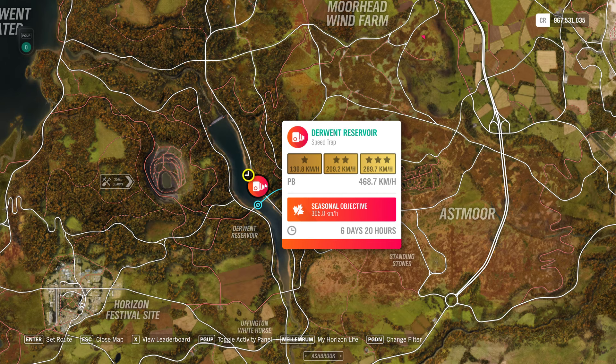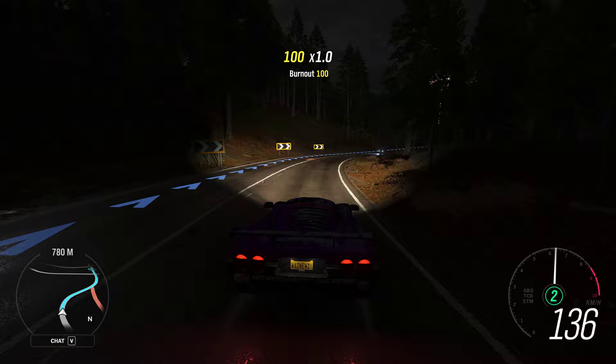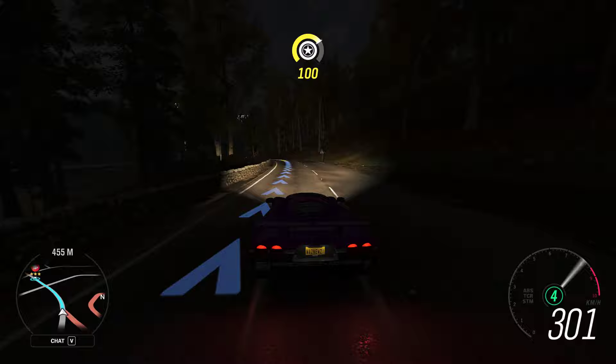Hey guys, and welcome to the Series 39 Autumn PR Stunt Derwent Reservoir Speed Trap, where we have to try and hit 305.8 kilometers an hour. So let's see if we can do that — in the piss-pouring rain, with NPT cars everywhere. Brilliant.